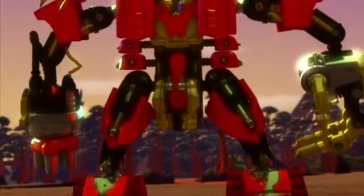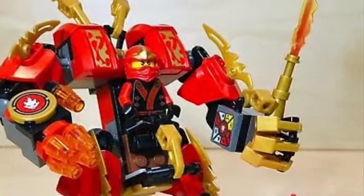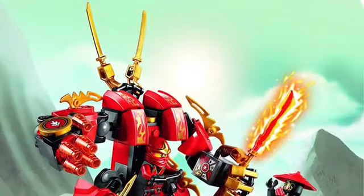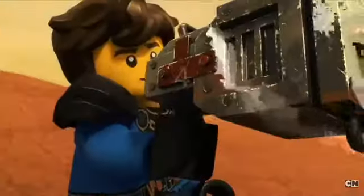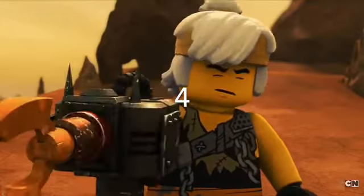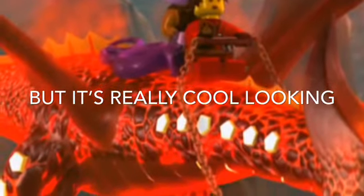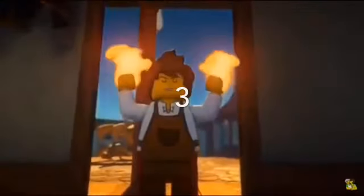In number 5 is the original Fire Mech, first seen when the ninja go to the Dark Island when they're trying to locate the Temple of Light. I also forgot to mention I'm including dragons, but the elemental dragon of fire — the energy dragon for Kai — is not great compared to the original fire dragon.